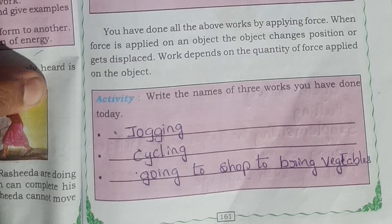Write the names of 3 works you have done today. Jogging, cycling, going to the shop to bring vegetables.